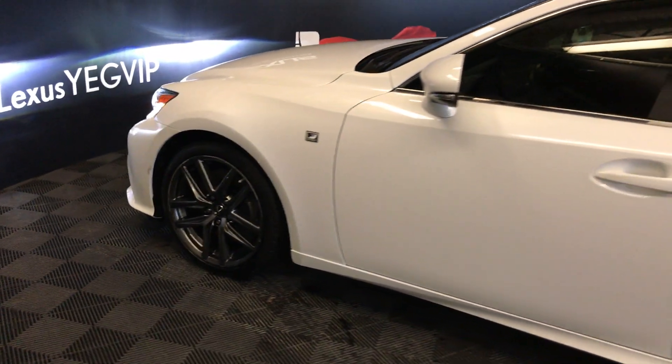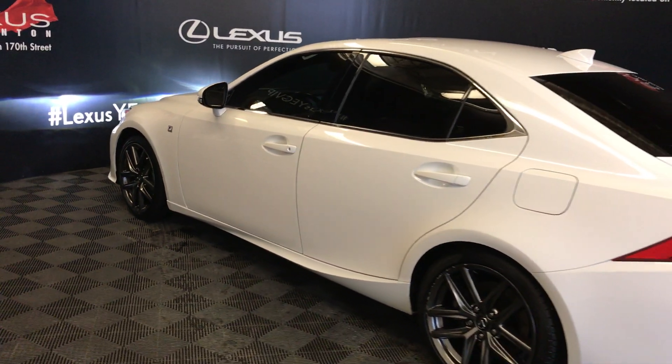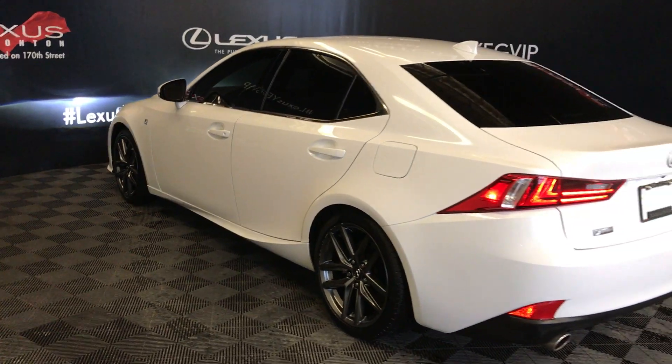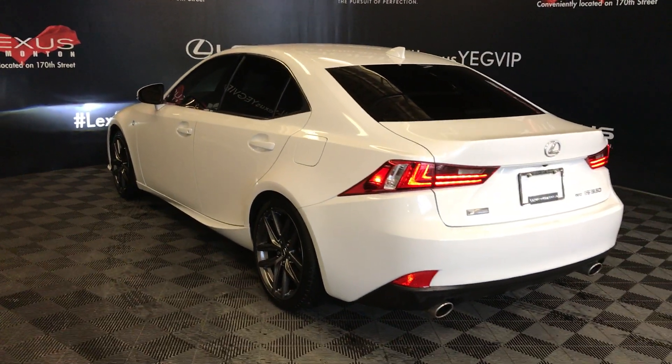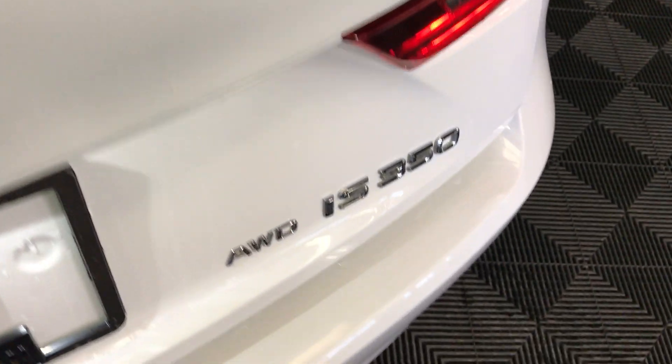Keyless entry with smart access and key lock prevention. Aftermarket tinted windows. Rear cross-traffic alert system. LED taillights. Dual exhaust. Remote trunk release — there's also a button right here to press, and it will unlock the trunk.